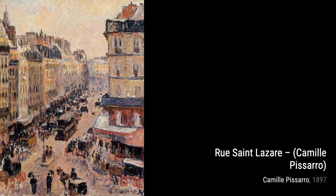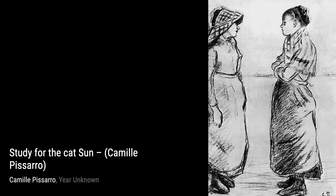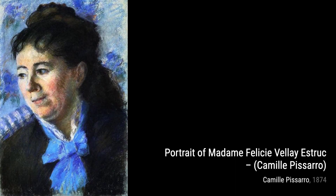And there you have it, a glimpse into the incredible artworks of Camille Pissarro. Stay tuned for more artist spotlights on VisArt. Thanks for watching, and remember to appreciate the beauty that surrounds us.